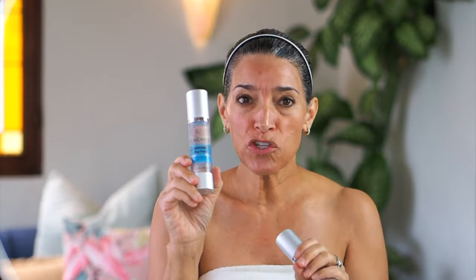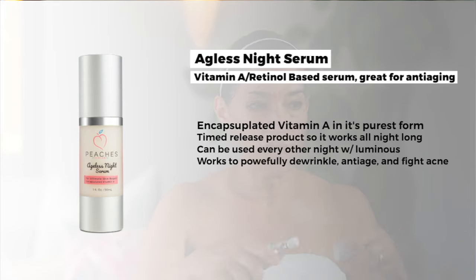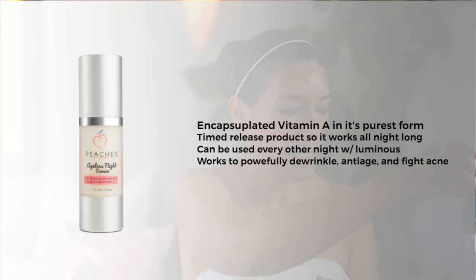Depending on what night it is, I may put on my Luminous — which has coenzyme Q10 and a daisy flower, and it's a huge anti-ager — or I may put on my vitamin A, which is a retinol. I'll do Luminous right now. Just work it around. Everyone gets so overwhelmed by layering — don't stress yourselves out. They say to layer from lightest to heaviest, but if you're using a family of products with Peaches, you're not going to have a chemical reaction. Things are too much like face food. You will be fine.